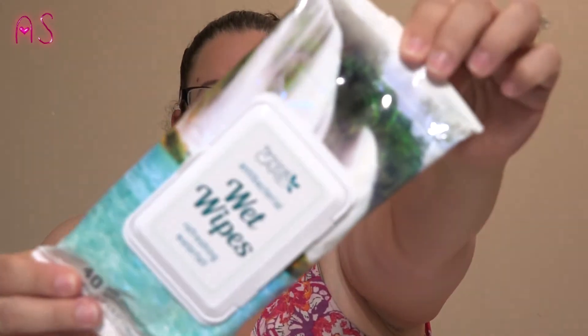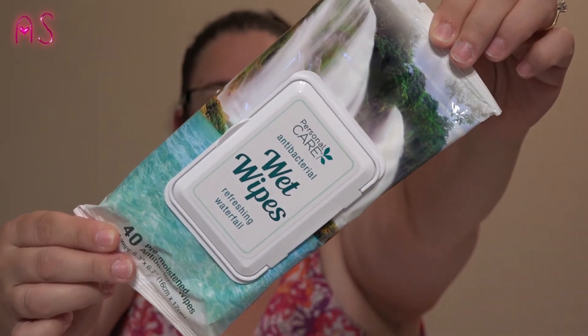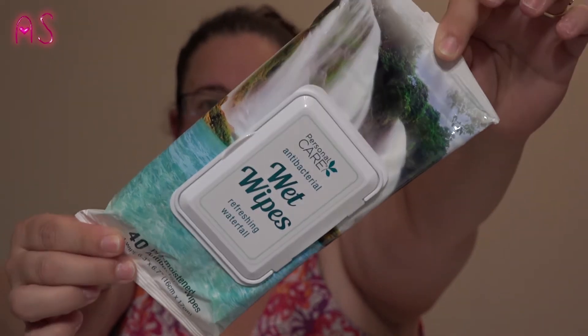I found some Personal Care antibacterial wet wipes in Refreshing Waterfall scent — they're 40 pre-moistened antibacterial wipes, 6.3 inches by 6.7 inches. They're distributed by Personal Care Products out of Troy, Michigan. This is the first time I've ever seen them in my Dollar Tree — I have not seen these hauled at all, but again by the time you see this video they probably will be, so yeah, pick those up.